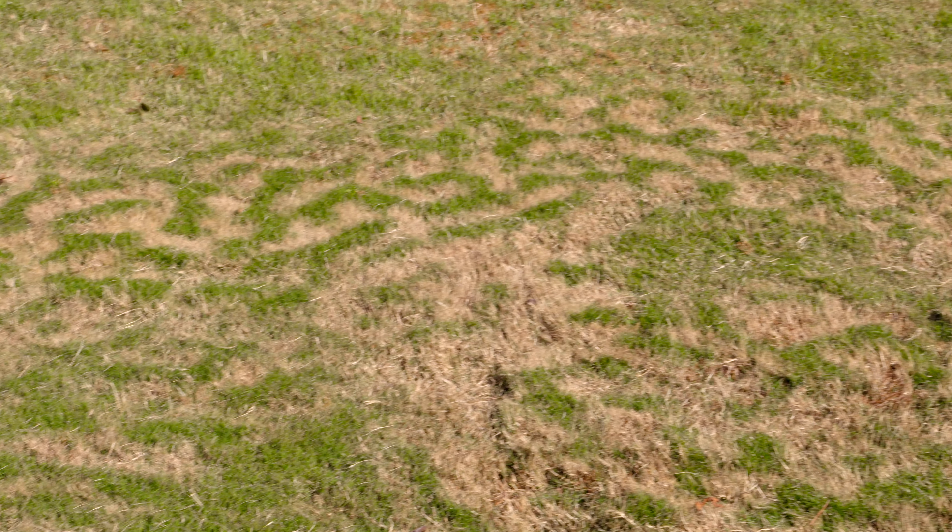You go out in the lawn and you see all these weird stripes and you think, oh my goodness, do I have like army worms or what is this? Well, it's just frost damage is all it is.